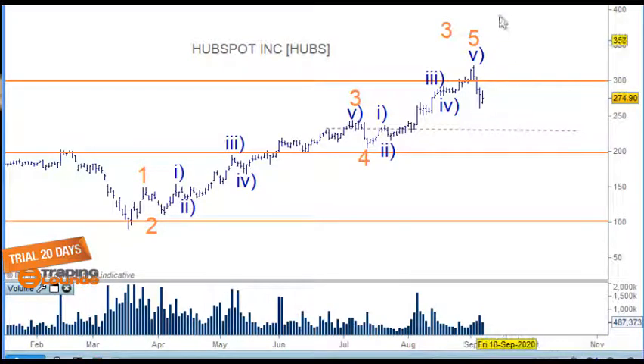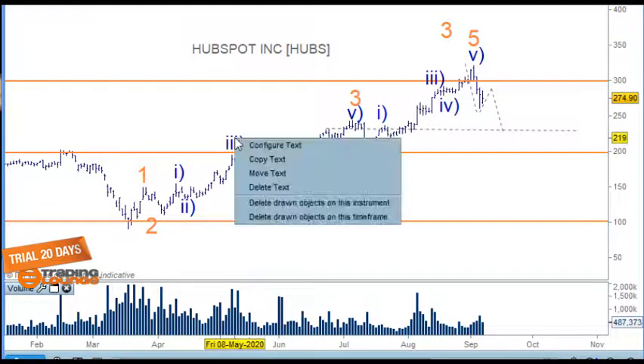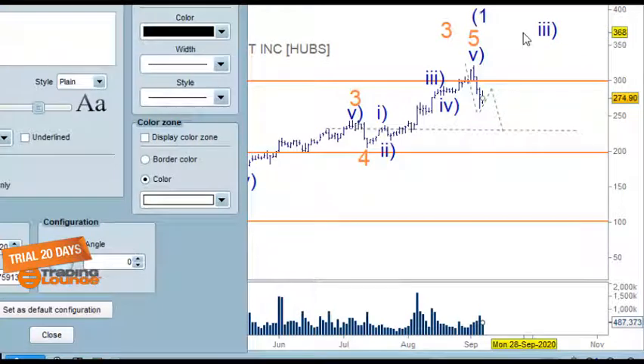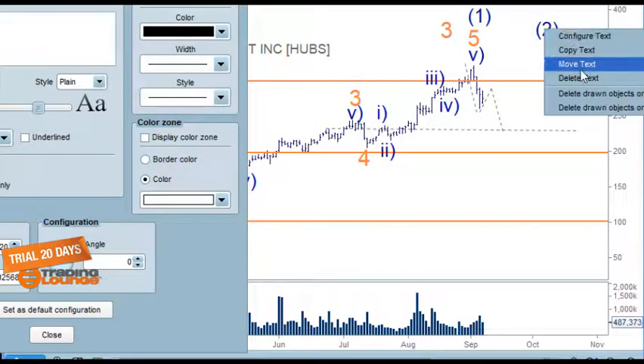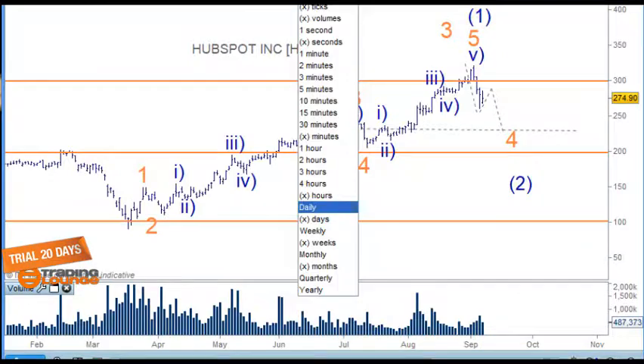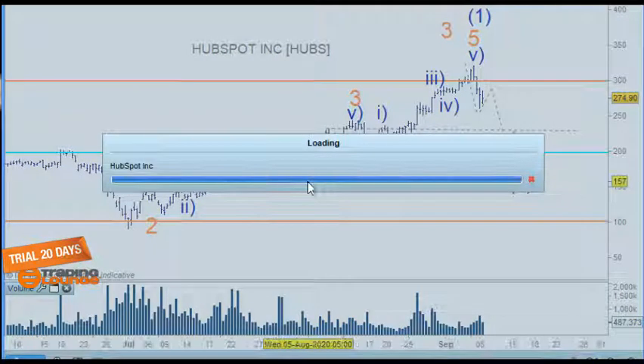Either way, this move down through here is impulsive, so we'll see the corrective move and then another move down. One way or another we should still be coming down further with this stock. We can call these five waves up as wave one here and this back as wave two, or we can call it wave four. Wave two would come much lower — if the count is wrong, we'd be down here somewhere. Let's go to the four-hour chart.